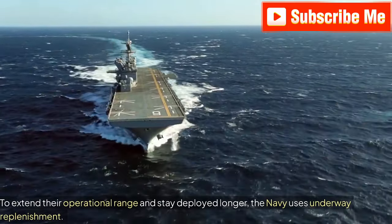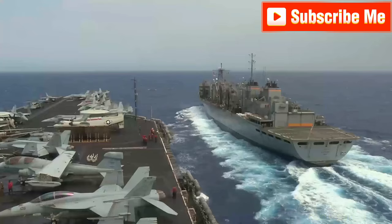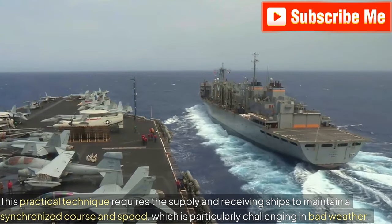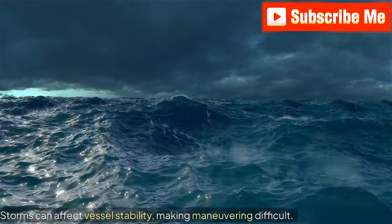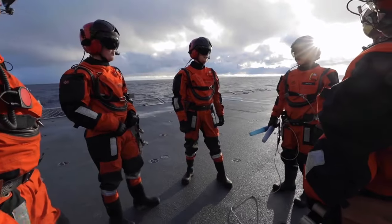To extend their operational range and stay deployed longer, the Navy uses underway replenishment. This practical technique requires the supply and receiving ships to maintain a synchronized course and speed, which is particularly challenging in bad weather. Storms can affect vessel stability, making maneuvering difficult. However, the expertise of the crew allows them to manage these challenges effectively.